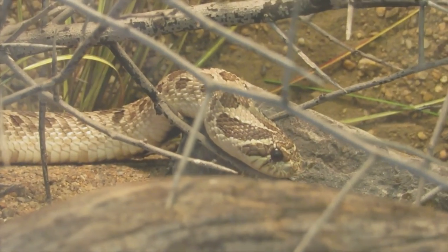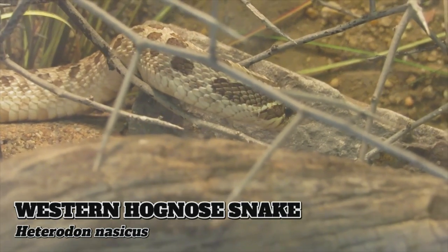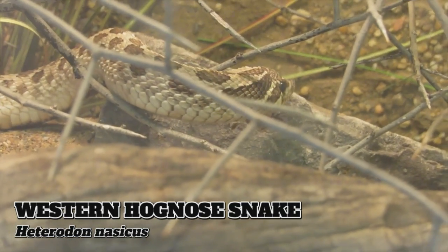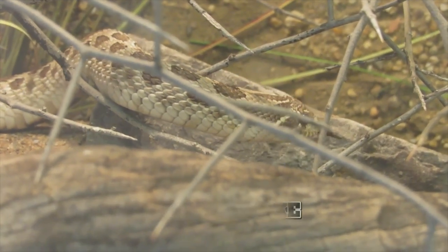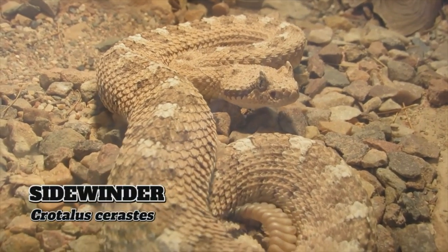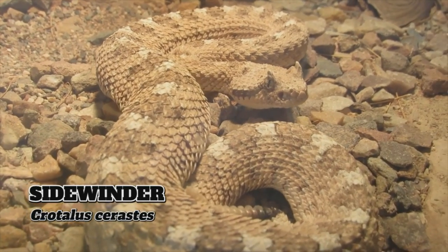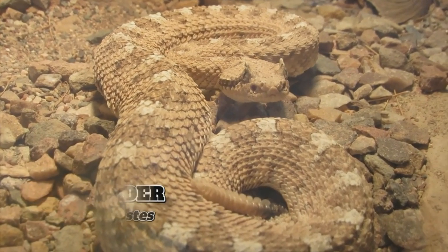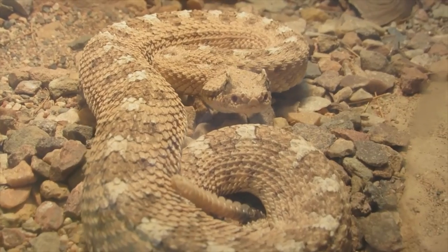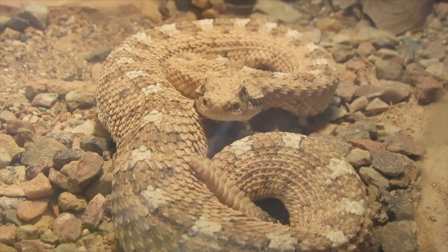The venom in the saliva of the pig-snouted western hog-nosed snake is too weak to affect humans but lethal to the small animals they prey on. Sidewinder rattlesnakes are named for their specialized S-shaped movements that help them stay cool in the desert, and like all rattlesnakes they are viviparous — meaning they give birth to live young — which is unusual compared to the majority of reptiles.